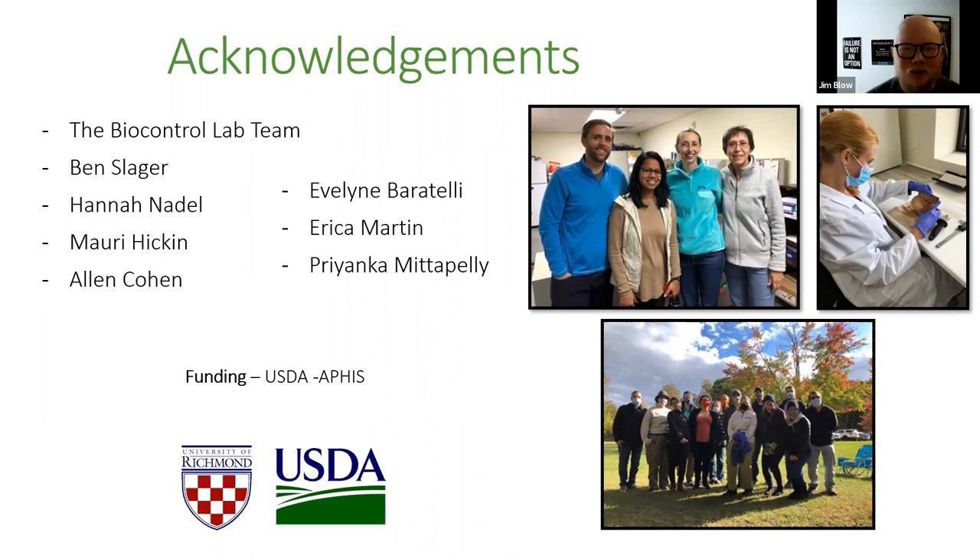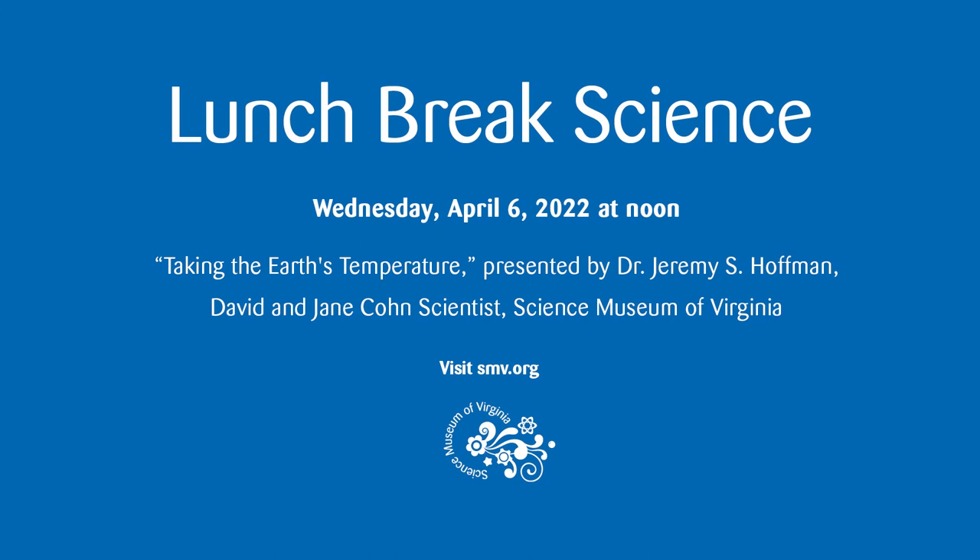Once again thanks very much, Dr. Christine Grayson, for a great presentation. This will be the final Lunch with a Scientist via Zoom — we will be returning live to the Miss Barbara Thalheimer Theater at the Science Museum of Virginia on Wednesday April 6th, where Dr. Jeremy Hoffman, the David and Jane Cohen Scientist here at the Science Museum of Virginia, will be presenting 'Taking the Earth's Temperature.' That's April 6th at noon — simply come right into the museum. Thank you again for joining us today; until next time, stay safe and stay curious.